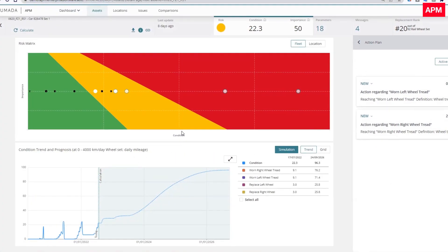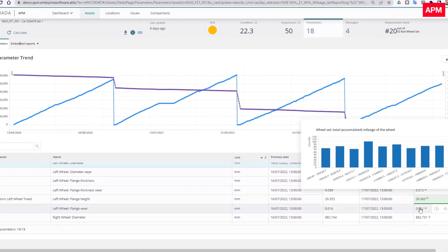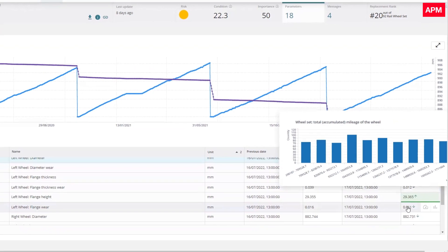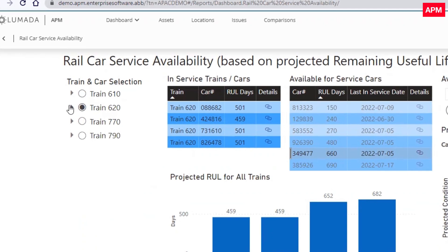Even though the asset is currently in good condition, APM predicts that the wheel profile dimensions will soon exceed tolerance. Upon review of the historical data, including wear rates and maintenance logs, the asset manager confirms that one wheel set has a shorter remaining useful life, or RUL, than the others.